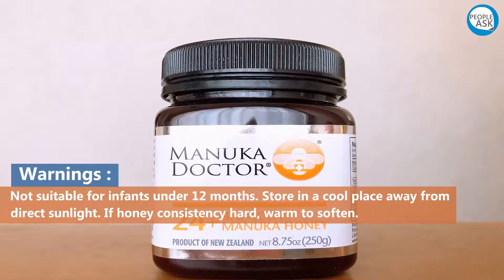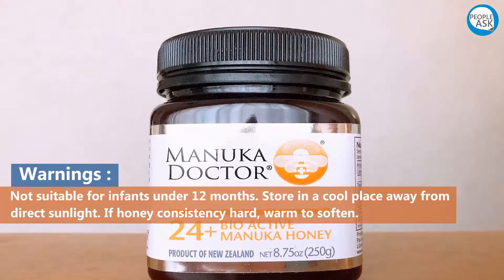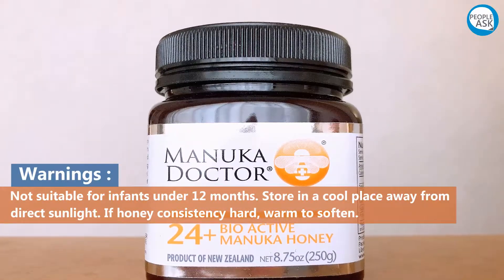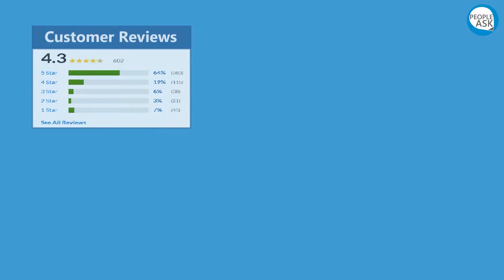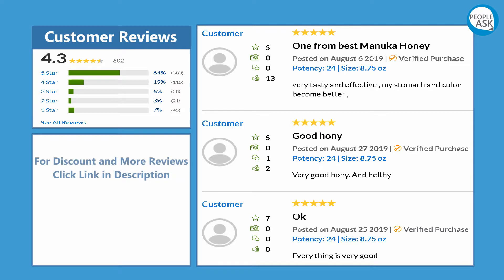Other ingredients: New Zealand multifloral medical honey. Warnings: not suitable for infants under 12 months. Store in a cool place away from direct sunlight. If honey consistency is hard, warm to soften. For discount and more reviews, click the link in the description.